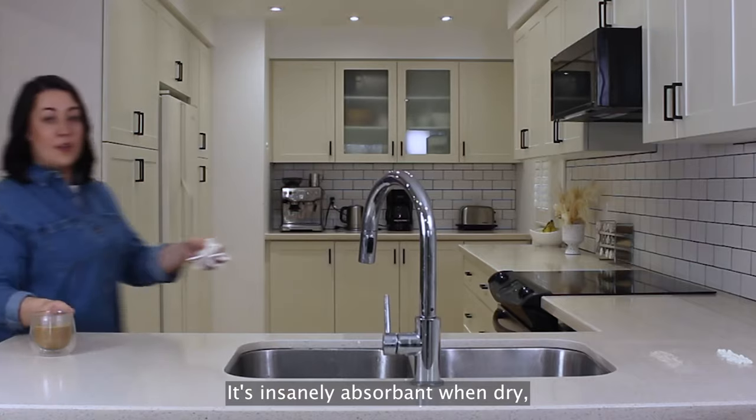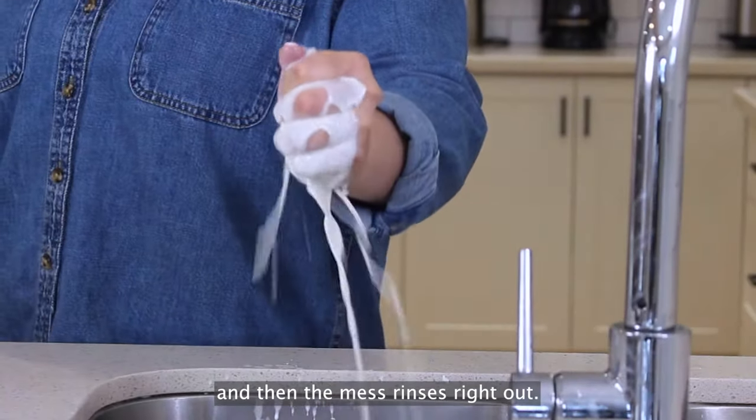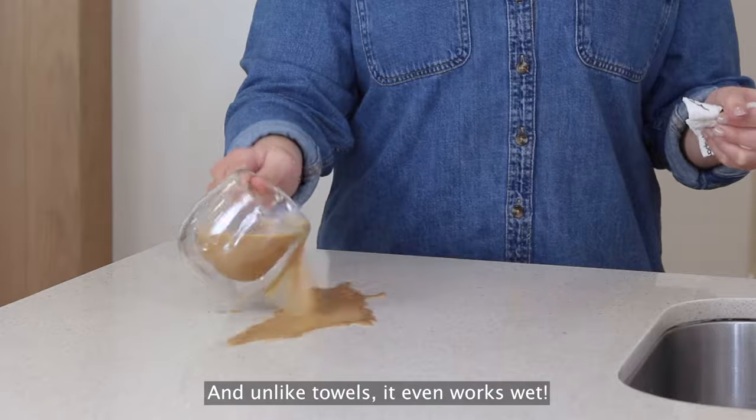It's insanely absorbent when dry, and then the mess rinses right out. And unlike towels, it even works wet.